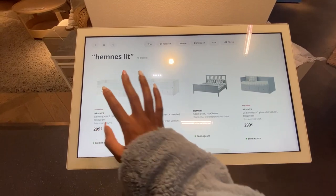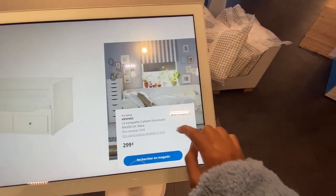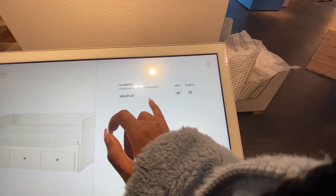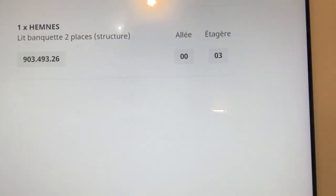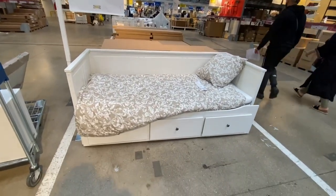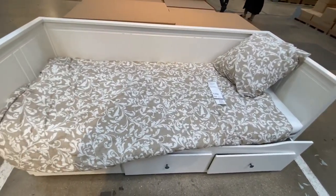Next up was my bed, which I got a great deal on — but it turned out it was literally for children, and that's why it was so cheap. But hey, a win is a win! Same tip applies: check if it's in store, make a note of its location, and head over there. Luckily this one was also on display, so I could see it one last time before deciding to purchase.